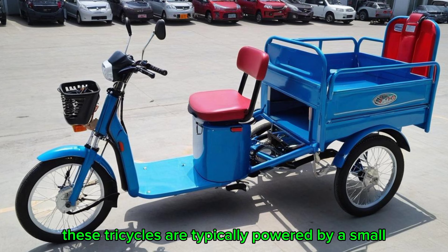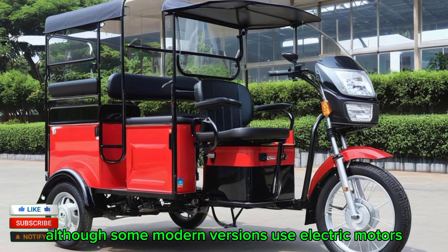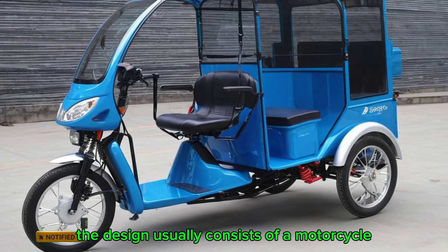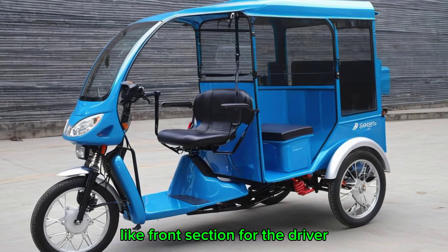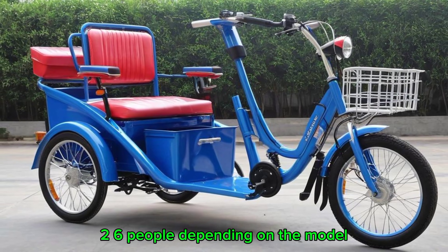These tricycles are typically powered by a small gasoline or diesel engine, although some modern versions use electric motors for eco-friendly operation. The design usually consists of a motorcycle-like front section for the driver and a rear passenger cabin that can accommodate two to six people, depending on the model.